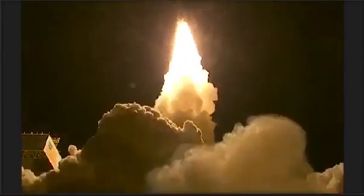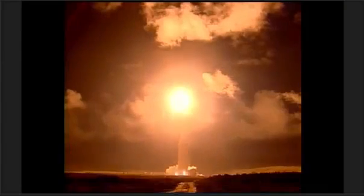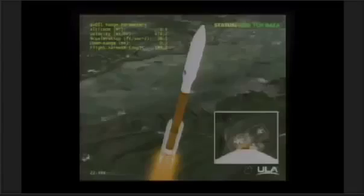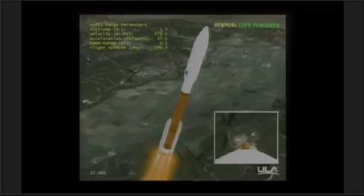Carrying the NROL-35 mission for the National Reconnaissance Office. You're hearing the voice of Marty Malinowski providing launch vehicle ascent data. Performing well. Booster is throttled back, roll program complete.